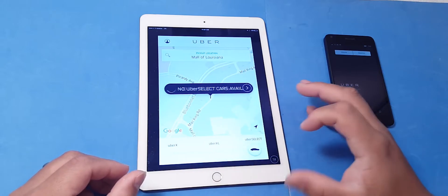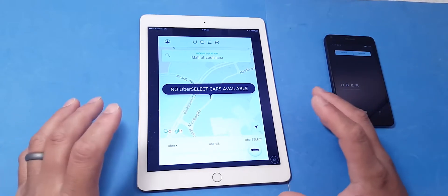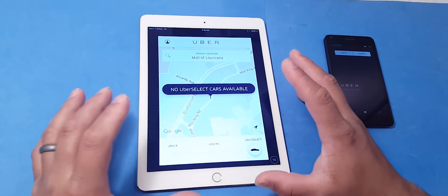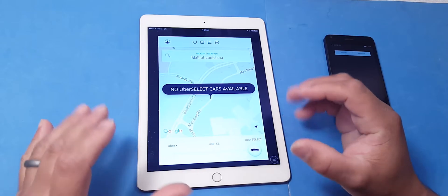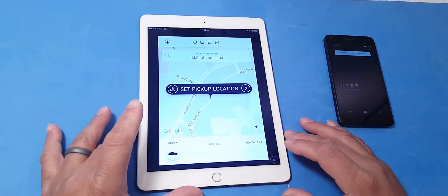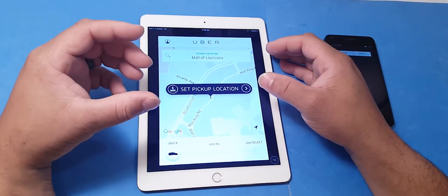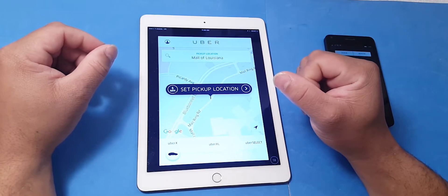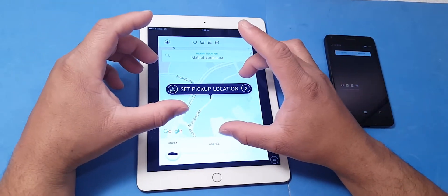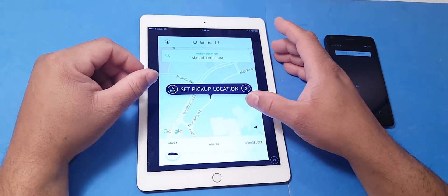Uber Select, Uber SUV, and Uber Black will get you a high-end vehicle. If you want Uber SUV, you will get an SUV only. Prices vary — UberX and Uber XL prices are different, and the higher the tier you go, you pay a little more money. But there are no cash transactions — it's all done through the app. Your profile is online, your driver profile is online, and it's safe.